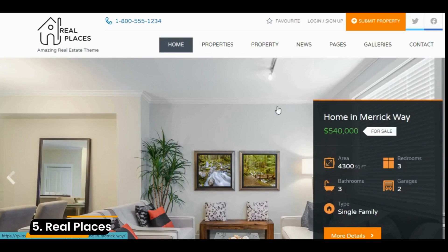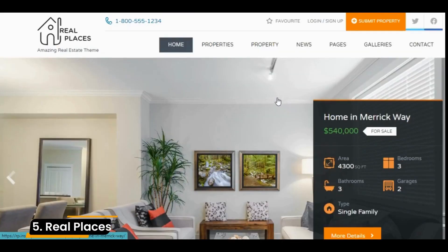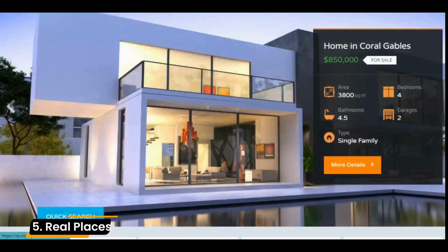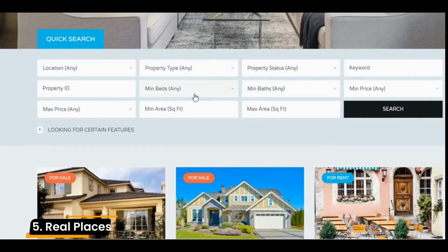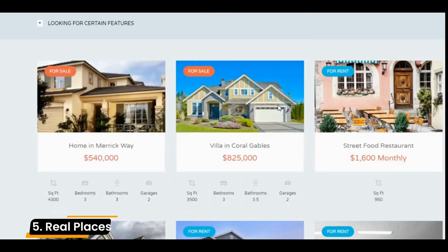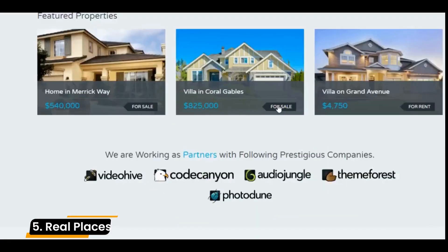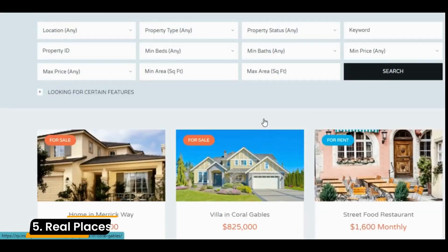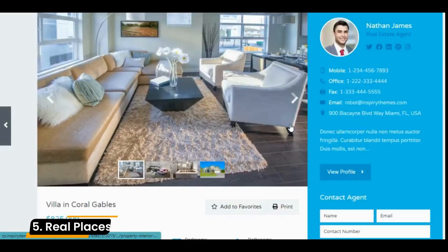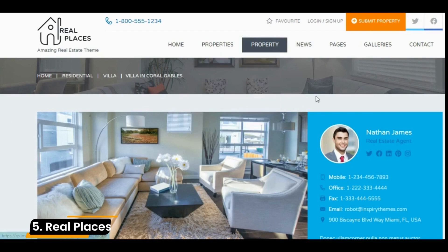Number 5: Real Places. Real Places is another premium theme designed specifically for real estate agents and companies. It's equipped with various unique features ideal for real estate brands and there are multiple variations available for each page layout. What's nice about this real estate theme is that it focuses on user experience. For example, it comes with an advanced search feature that lets users filter results when searching for properties — by price, location, property features, and more — so they can find the exact property they're looking for.